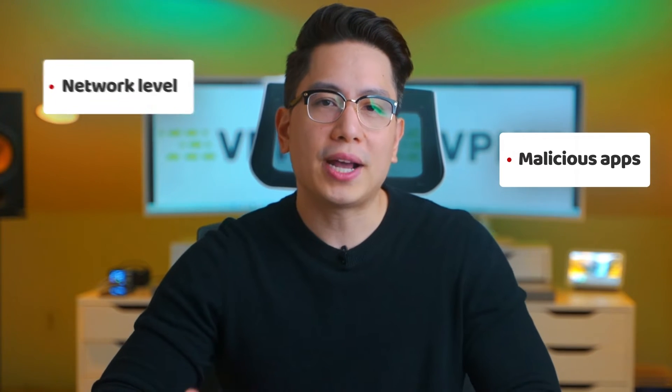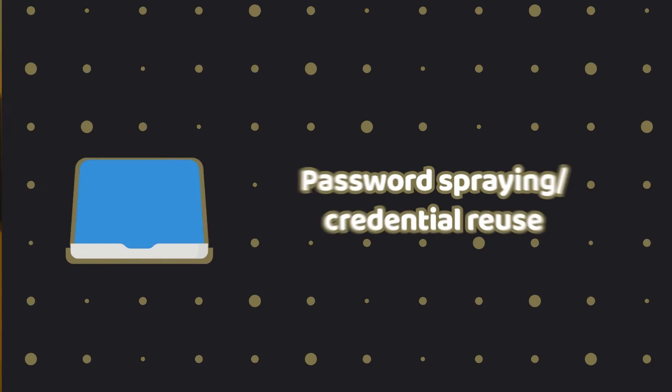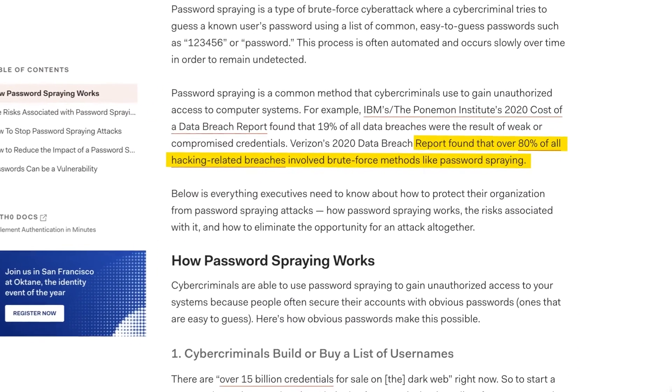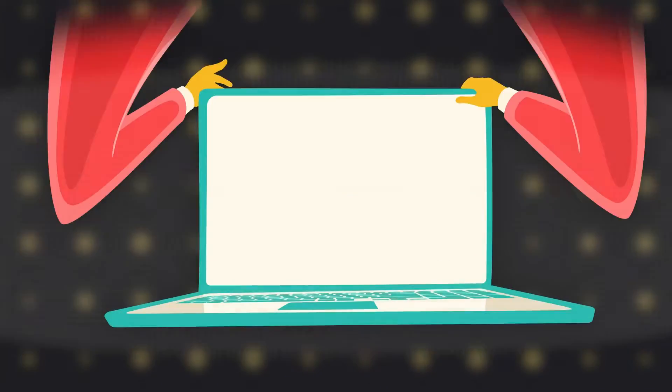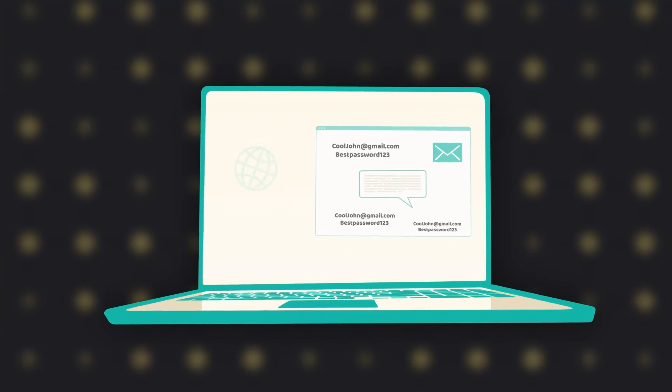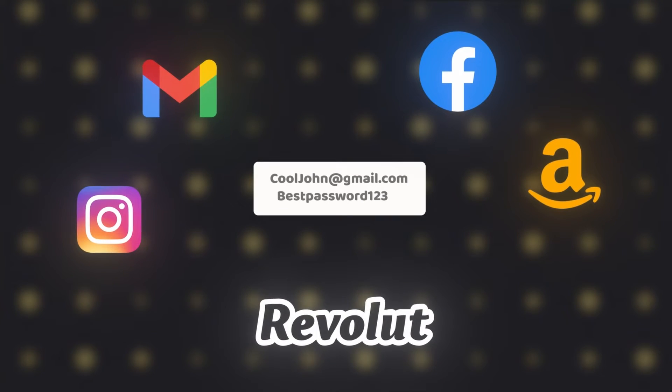If just one password of yours gets stolen, password spraying could happen — also called credential reuse. This hack was the cause of 80% of data breaches in 2020. It works like this: if hackers know one of my passwords, they will try to apply it to all my accounts. If I reuse passwords, more of my accounts get hacked. This is what makes it so important to have different passwords for each account.